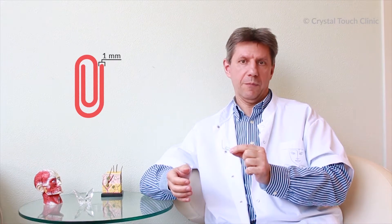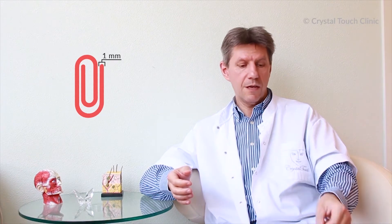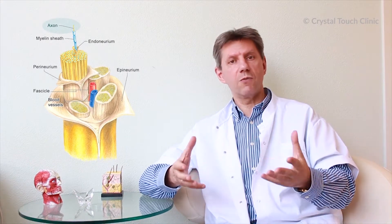It's interesting to know that our facial nerve is very thin — less than one millimeter thick. You can compare it with the thickness of the wire of a paper clip. It's very thin but still contains 10,000 nerve fibers, which are otherwise called axons.